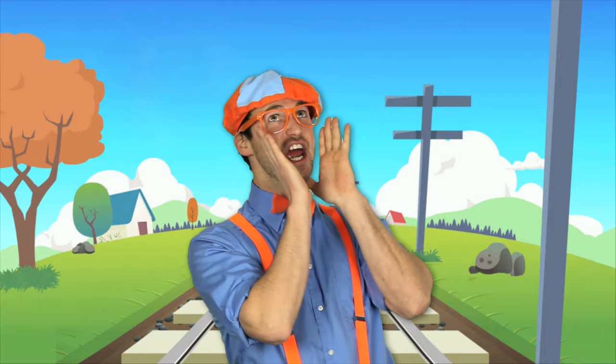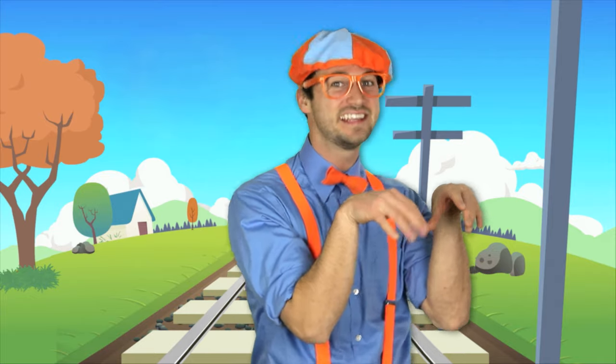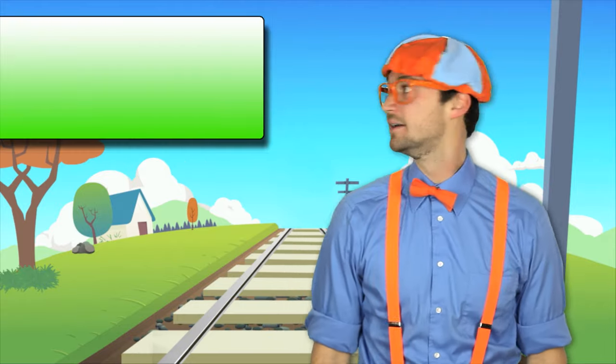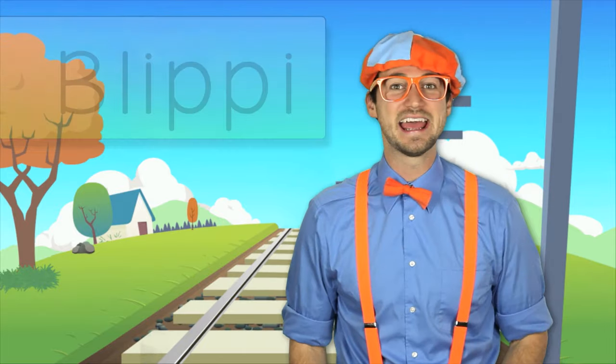That was so much fun watching, singing and dancing to the train song with you! Hey, if you like my show and you want to watch some more of my videos, all you gotta do is type in my name into the internet. You know my name — it's Blippi, B-L-I-P-P-I. Good job, now you know how to say and spell my name. Blippi! Until next time, kids, bye-bye!